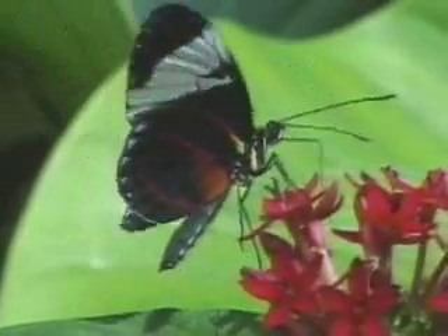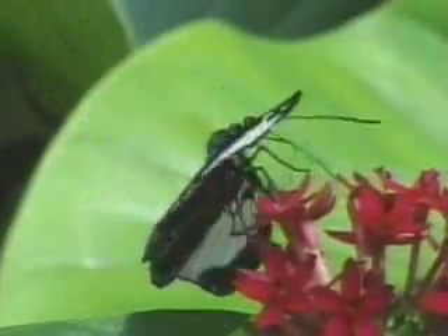Butterflies have very long antennae. This beetle has orange knobs at the end of its antennae.